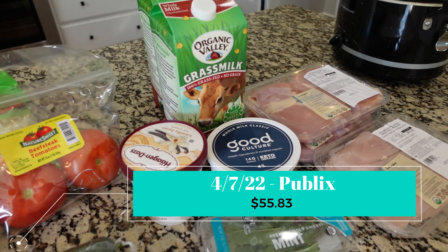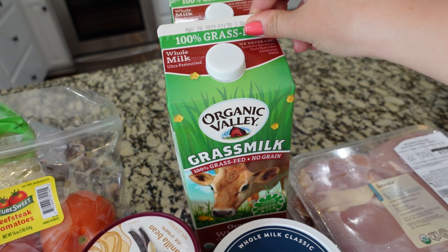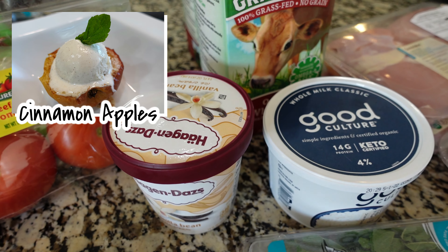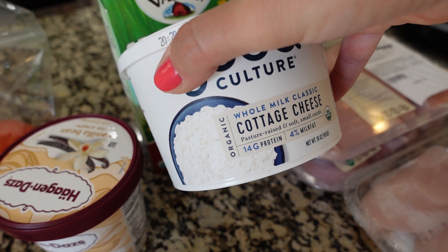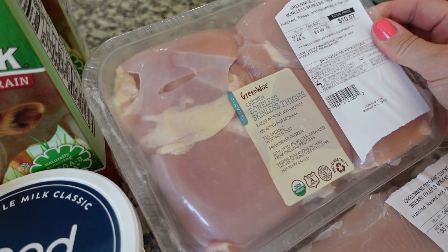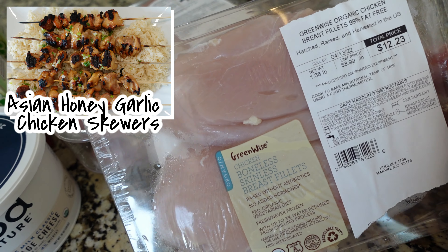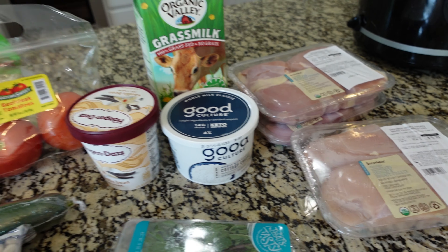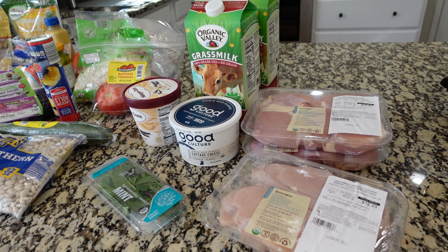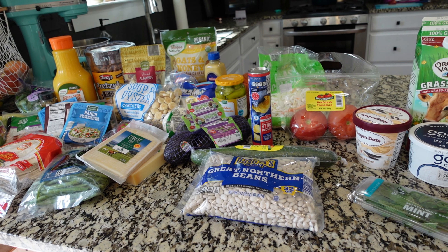I did have to run by Publix for a few things I couldn't get at Aldi. I went ahead and picked up two more milks — we run through milk really fast. This vanilla ice cream is going in an air fryer recipe and we're really excited about that. My son requested some cottage cheese for lunches. I needed some mint — that's going with the ice cream. Then I got two packs of boneless skinless chicken thighs for a couple different recipes, and one pack of boneless skinless breasts for a recipe we have planned. The Publix order was $55.83. This is everything we got for at least the next week and a half, potentially two weeks.